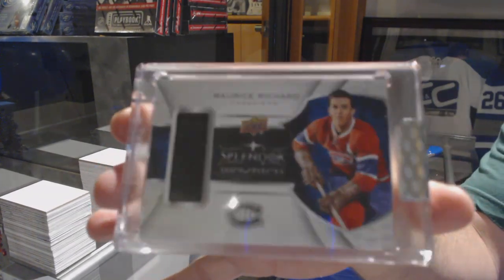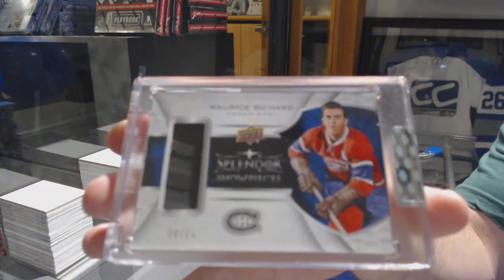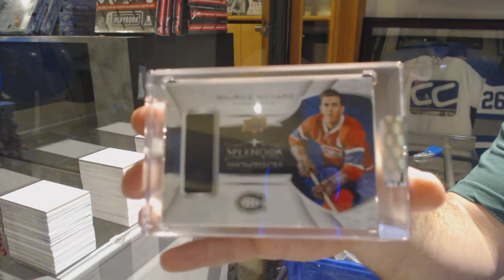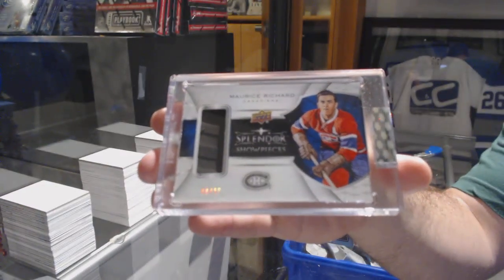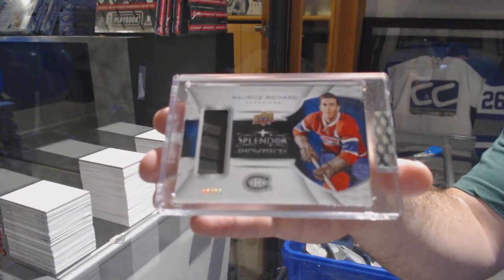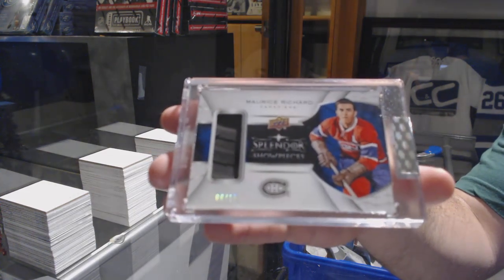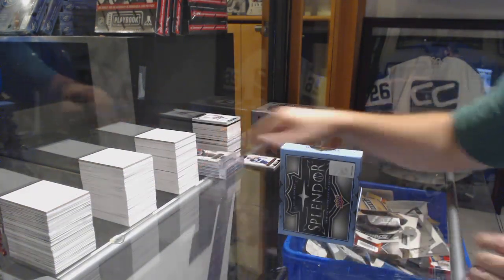We've got a showpieces stick tape for the Montreal Canadiens numbered to 15 — Maurice Richard. Out of 15, Maurice 'The Rocket' Richard. Habs are closing out the first 10,000 breaks in style, I tell you.